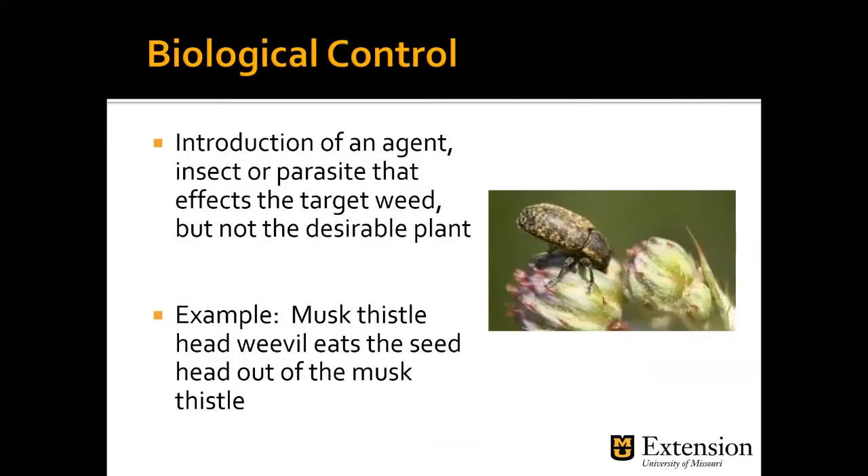There are biological control agents out there — the introduction of an insect or parasite that infects a targeted weed but not a desirable plant. An example is the musk thistle head weevil, which eats the seed out of musk thistle. However, you have to have enough musk thistles to provide a feeding habitat for the weevil; when the musk thistle disappears, so does the weevil because it no longer has a food source. This is a very targeted approach and doesn't work for all plants.